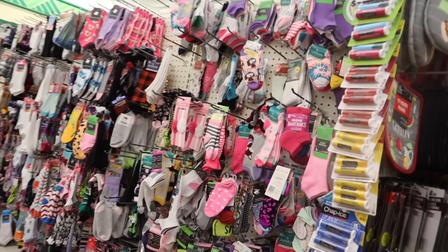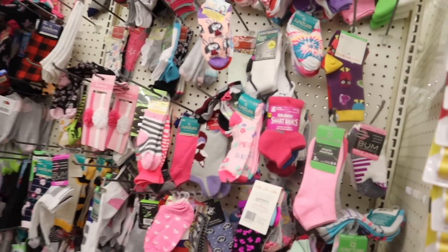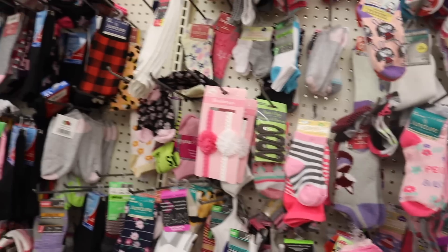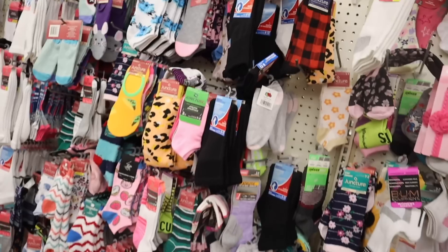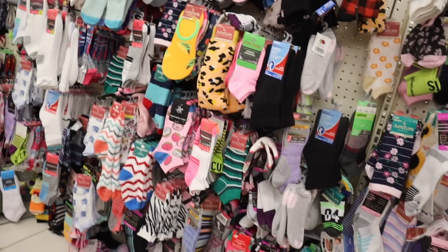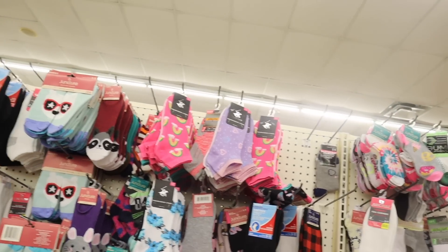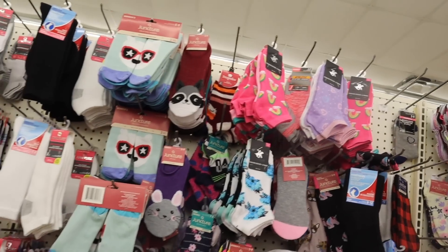I always check the socks section for new finds. These flower socks are definitely new. I've only found Hello Kitty socks once, and lately nothing really cute besides the heart socks and rainbow socks — but we saw those last week.